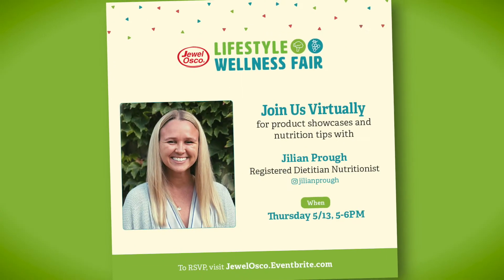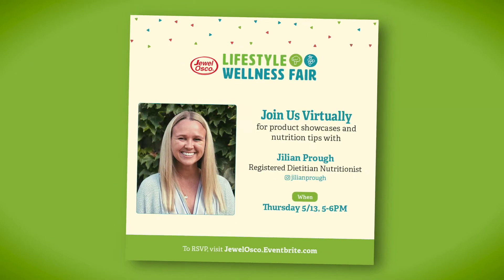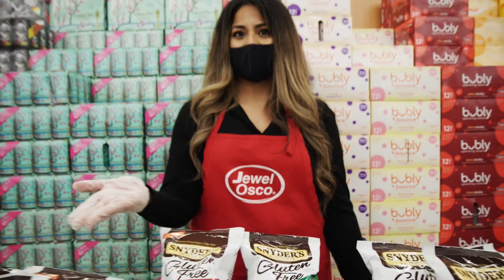We have our registered dietitian Jillian here. Hi everyone, thanks for joining tonight. I'm really excited to talk about these products and give a little overview of a gluten-free diet. The first product I'm going to show you are the Snyder's gluten-free pretzels. Cool thing about these — they're also soy, dairy, and egg free.